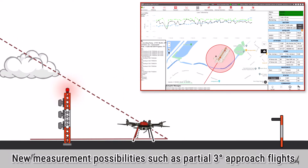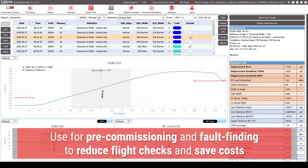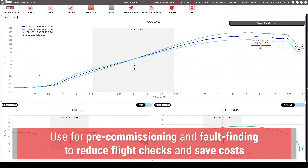Used during pre-commissioning, adjustment and maintenance of ILS systems, the NAVAID drone contributes to reducing the number of flight inspections performed by conventional aircraft, offering operators a significant cost reduction and reduced CO2 emissions.